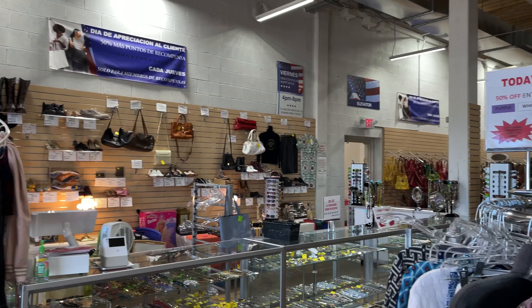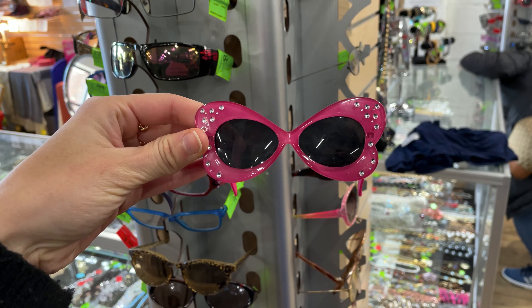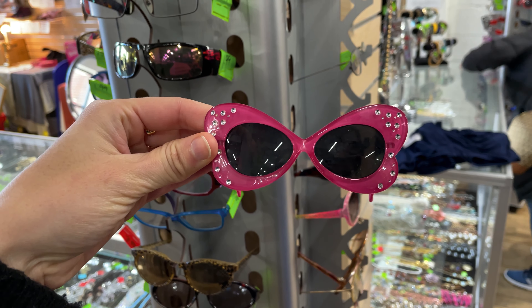Hello and welcome back to my channel. I am spending another Sunday thrifting at one of my favorite spots, American Thrift in New Jersey. I'm looking for things on my winter thrift list. I'm going to link my blog post with my full winter thrift list in the comments so you can check it out and see what I'm thrifting for.